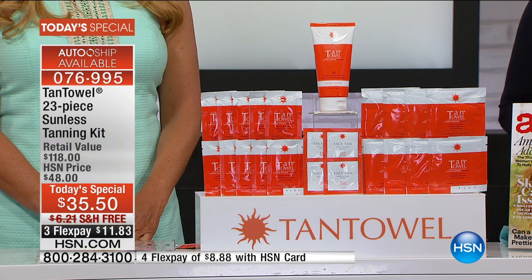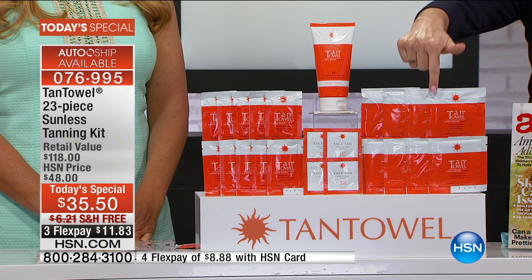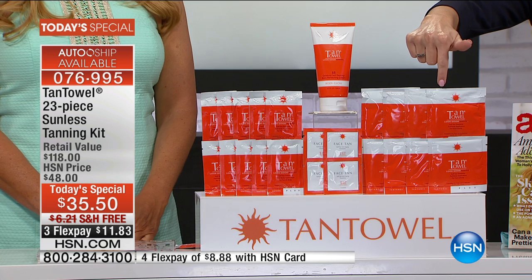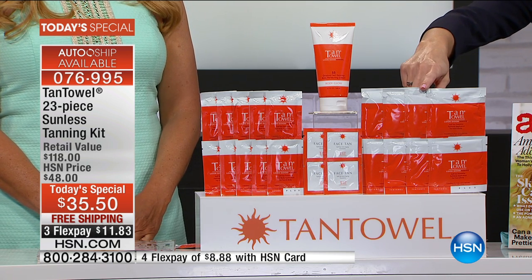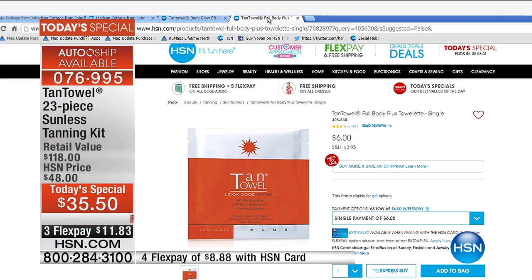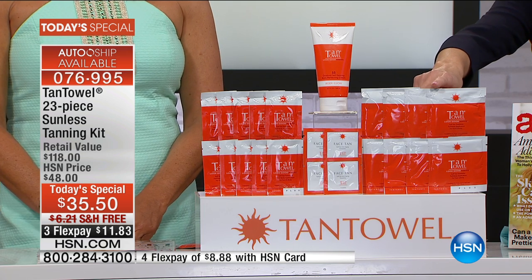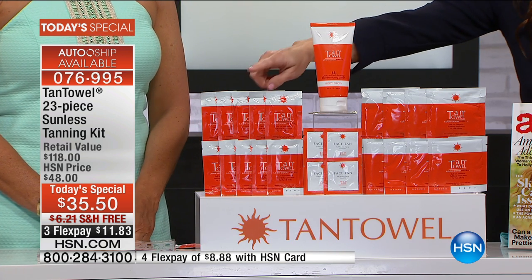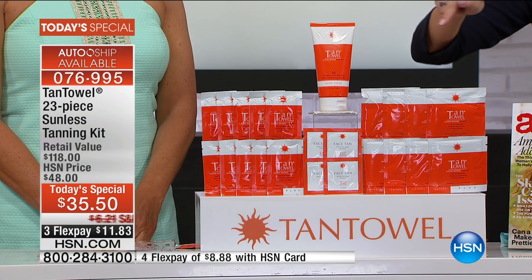Let me show you what you are getting in this configuration today because this is truly exciting. You are getting eight of the full body towelettes — many of us can actually use the full body more than once, so you're getting eight of those today. One of those sells by itself for six dollars, so you're already way over the price of the Today's Special just with those. You're also getting 10 of the half body, and four of the Tan Towel for the face.